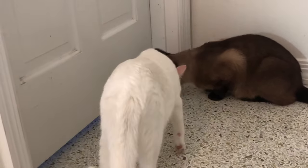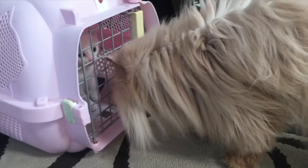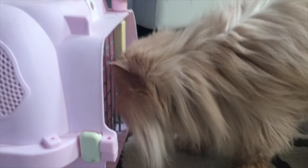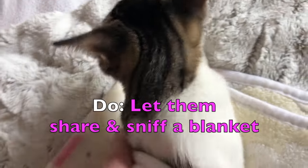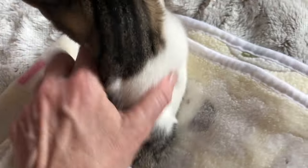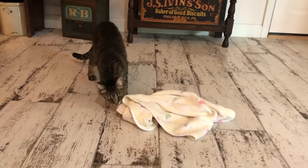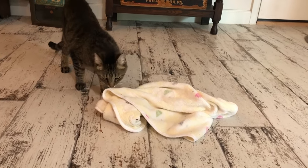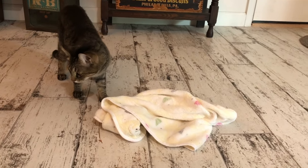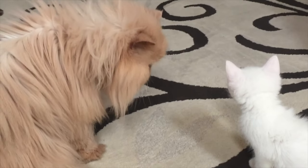Here's another trick to do before the cats actually meet: get a blanket and let the new kitty sleep on it, or rub it all over her body. Then take it to the resident cat and let him get his scent on it, and then go back and forth for a few days between the two. By doing this, the cats will already recognize each other's scents, so that when they do meet in person, it won't be quite as much of a shock.